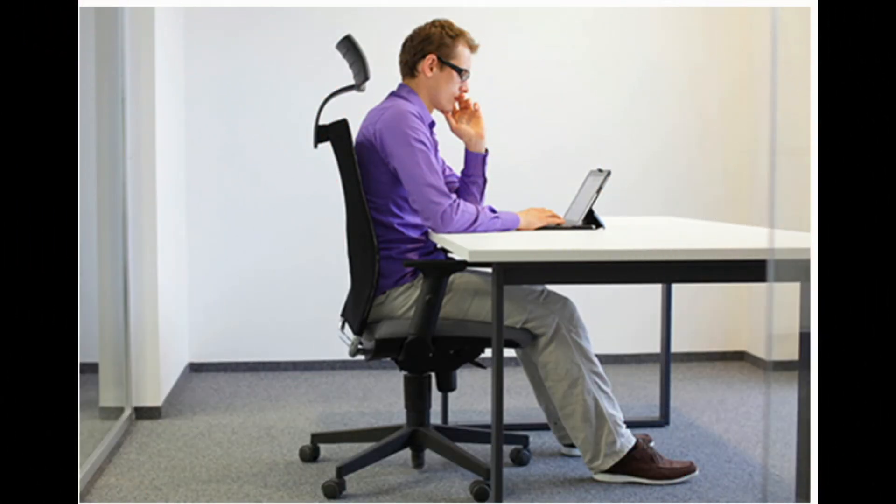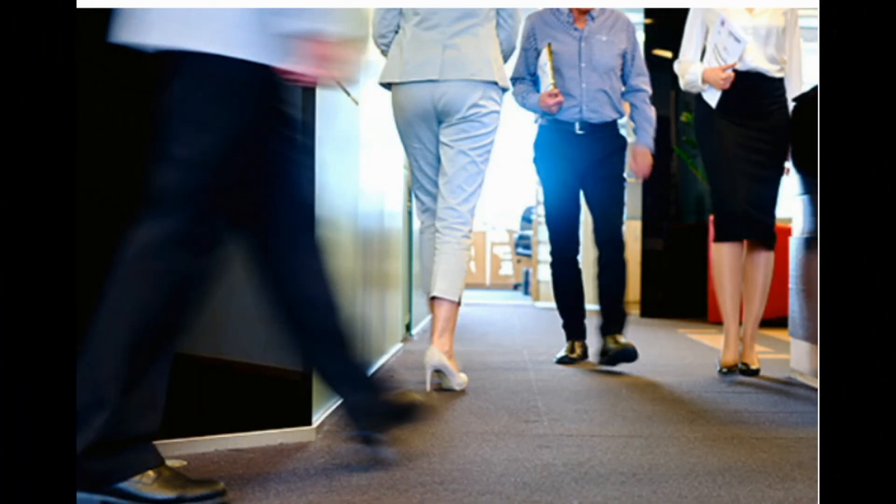How to manage ankylosing spondylitis at work. 1. Adjust your chair. Ankylosing spondylitis (AS) can make your back stiff and achy, and it can feel even worse if you sit for a long time. Lower the seat of your desk chair so your thighs are at a right angle when you sit. It's best if you can plant your feet firmly on the floor, and make sure your chair's back supports your spine while you sit.